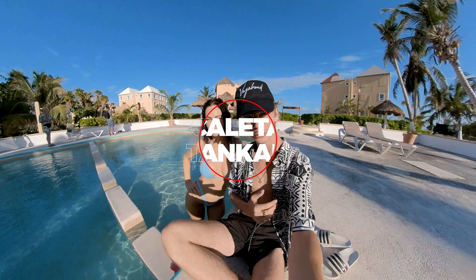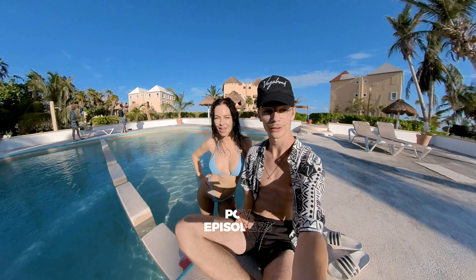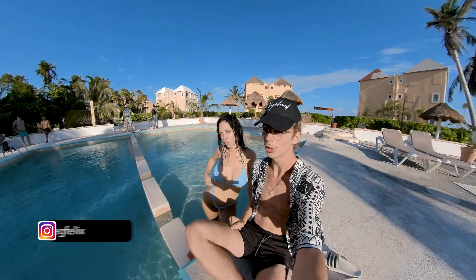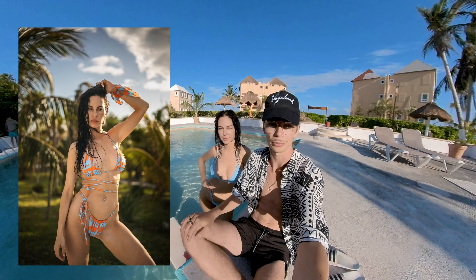Hello guys, we're all the way in Tulum, Mexico, here with Megan. We're gonna be making some amazing portraits. As you can see, she's already ready in the swimming pool. So without any further ado, let's make some amazing pictures.